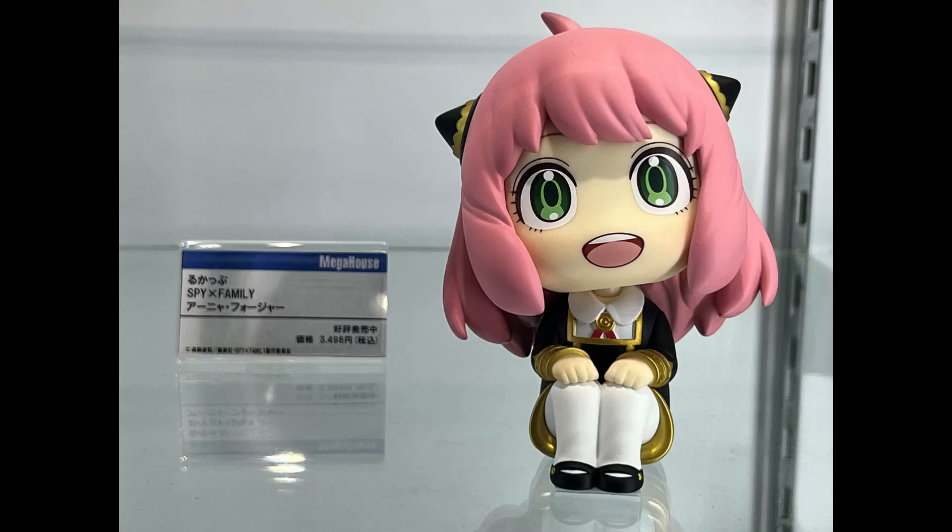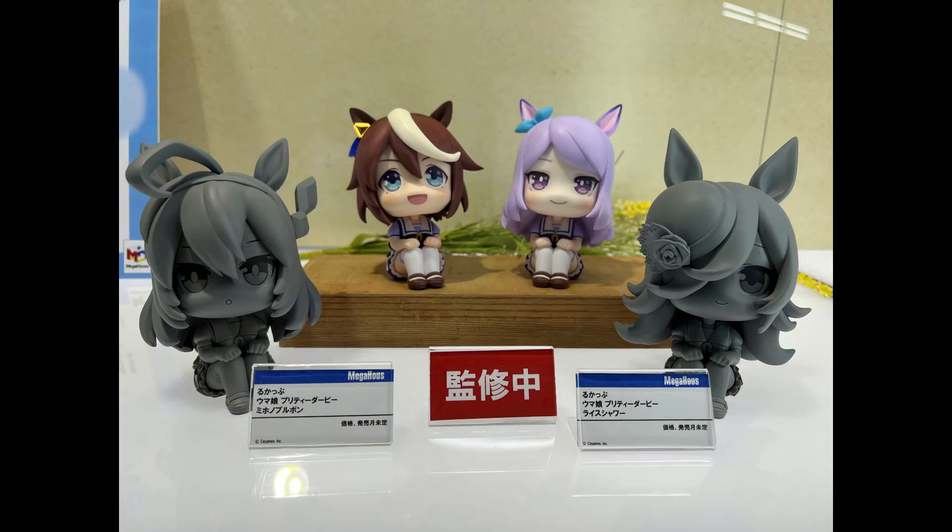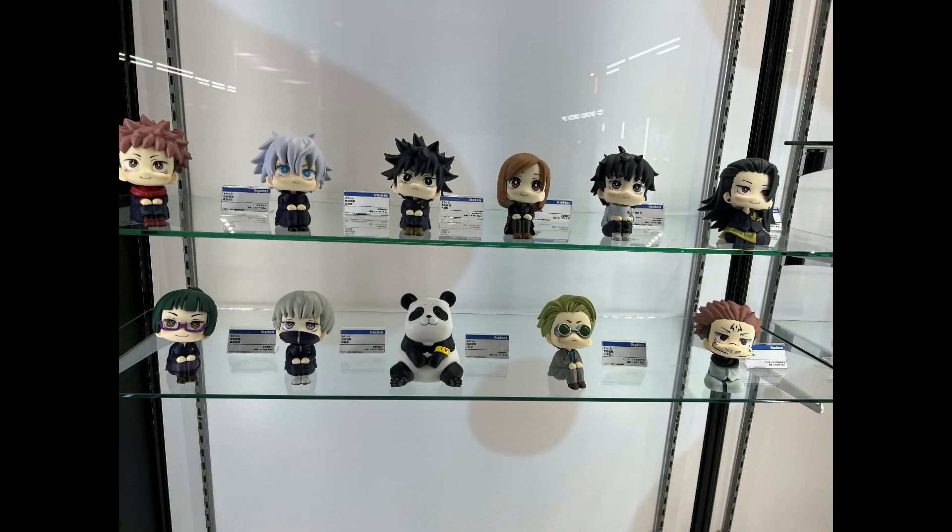They had Hololive's Korone and Okayu, and they had Chainsaw Man — Makima, Power, Denji and Aki — and also Haikyuu, and Anya from Spy Family, and some Twisted Wonderland stuff.